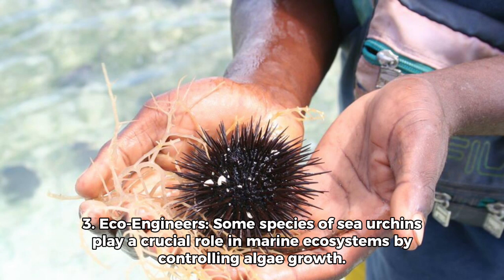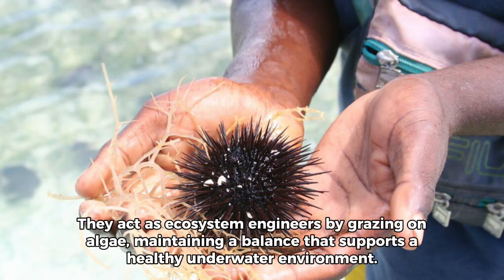3. Ecosystem Engineers: Some species of sea urchins play a crucial role in marine ecosystems by controlling algae growth. They act as ecosystem engineers by grazing on algae, maintaining a balance that supports a healthy underwater environment.